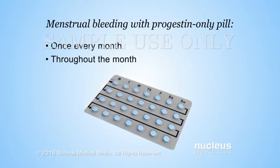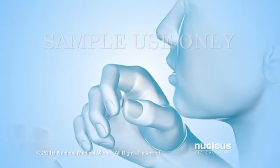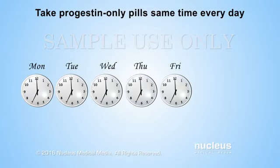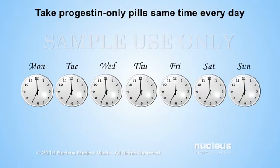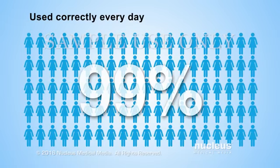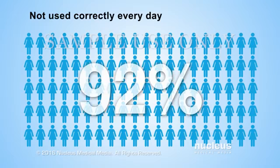Menstrual bleeding with progestin-only pills may occur once every month, on and off throughout the month, or there may be no bleeding at all. For the highest protection against pregnancy, it is important to take progestin-only pills at the same time every day. Both combination and progestin-only birth control pills are about 99% effective at preventing pregnancy if used correctly. This means about 1 out of 100 women will become pregnant each year if they use them correctly every day. However, they are only about 92% effective with typical use, which means about 8 out of 100 women will become pregnant each year if they don't always remember to take them every day.